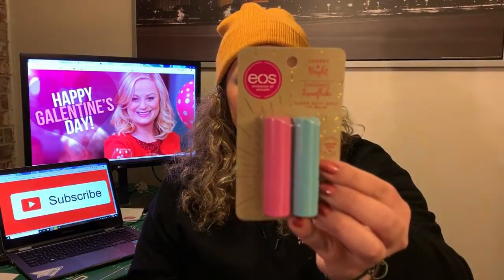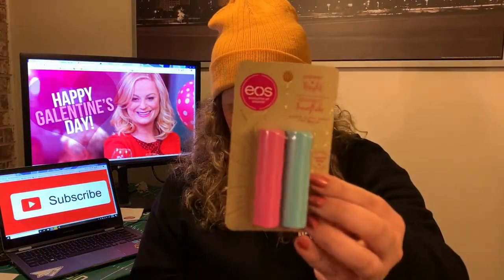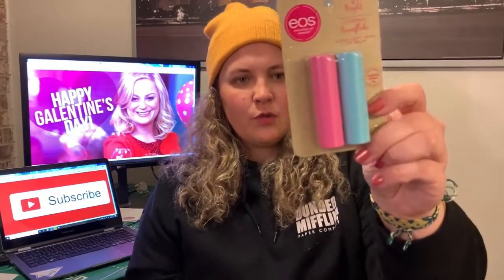If you know me, you know I need to have chapstick around me in a five foot radius, otherwise I'm going to lose my mind. So I did get them each an EOS balm and it comes in two flavors: Cherry and Bright, and Coconut Snowflake. You could throw it in your purse, your work bag, your book bag — anything like that. I've used their lip balms before, I think they're really high quality, and these are really easy to just pick up and throw into a Galentine's present.